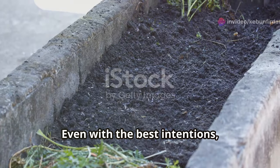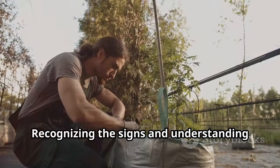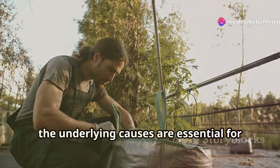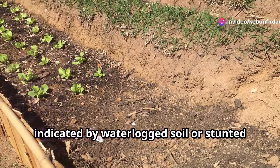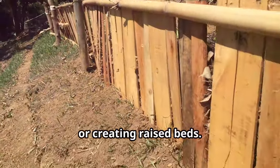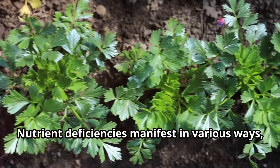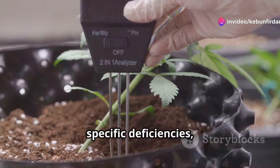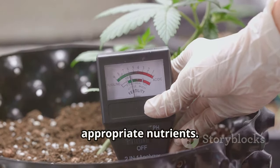Even with the best intentions, gardeners often encounter soil problems. Recognizing the signs and understanding the underlying causes are essential for finding effective solutions. Poor drainage, indicated by waterlogged soil or stunted plant growth, can be addressed by adding organic matter or creating raised beds. Nutrient deficiencies manifest in various ways, from yellowing leaves to poor flowering. A simple soil test can pinpoint the specific deficiencies, allowing you to amend the soil with the appropriate nutrients.